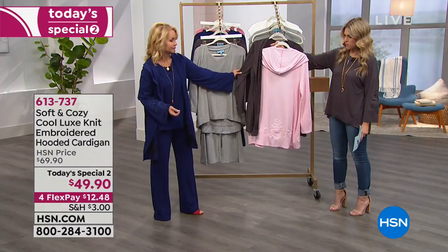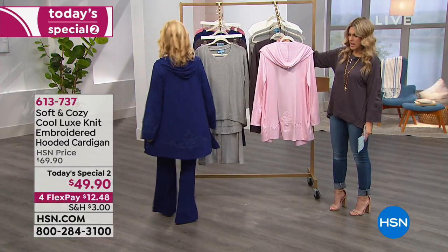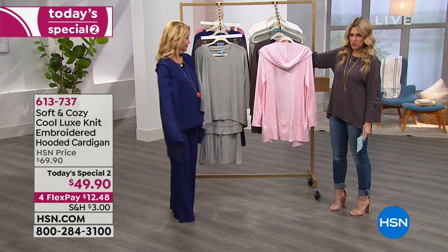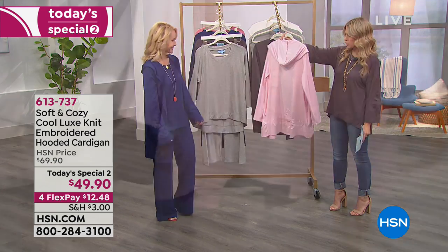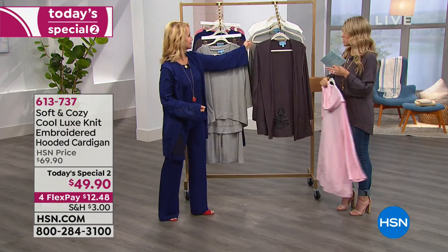It's embroidered all around the back too, which I love. The entire bottom border has that great embroidered detail that you just saw in the Today Special that was just on the arms — it's on the entire hooded cardigan. So that's the light pink.